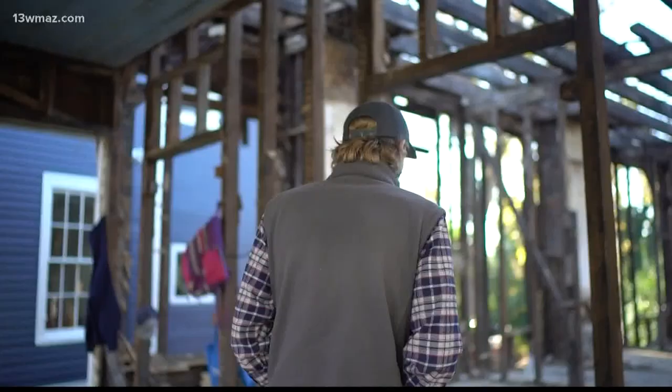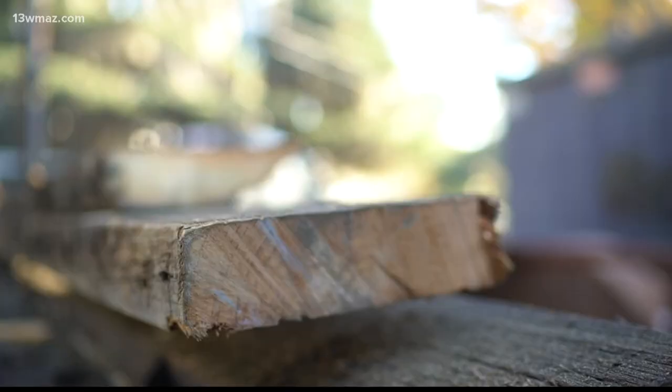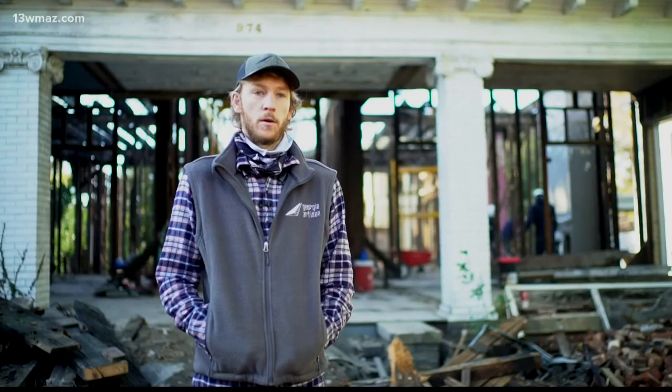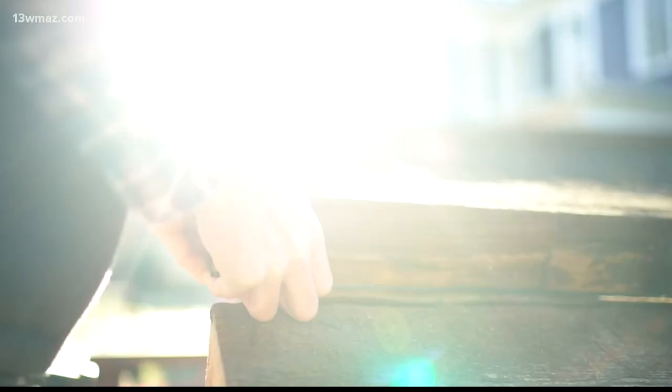My company — it's actually two companies. I have Blight Busters, which is my demolition company that actually salvages the wood out of these houses. And Georgia Artisan, where we sell reclaimed furniture — tables, chairs, beds, all kinds of stuff made out of reclaimed wood coming out of houses like this.